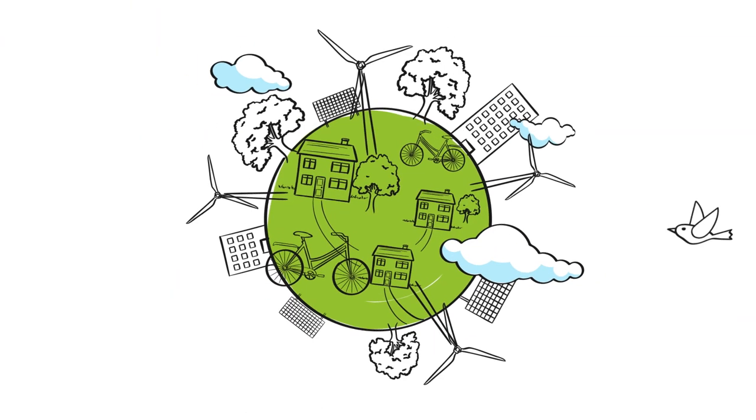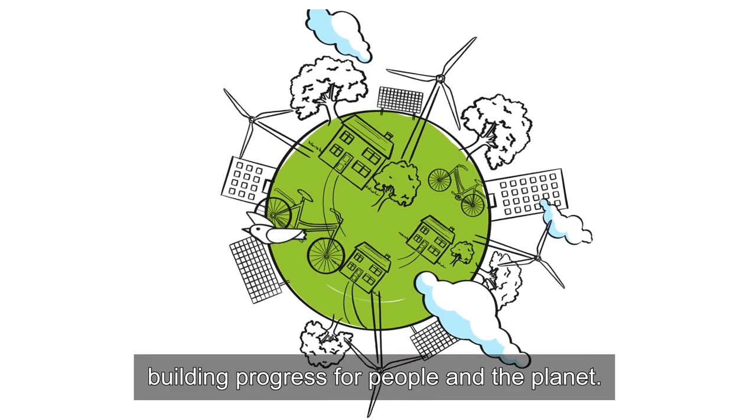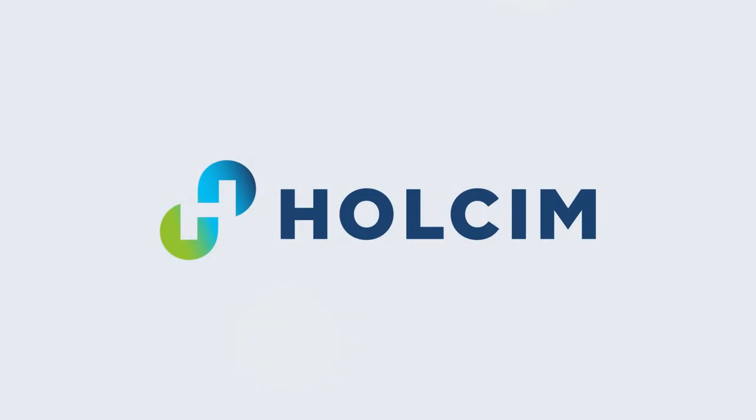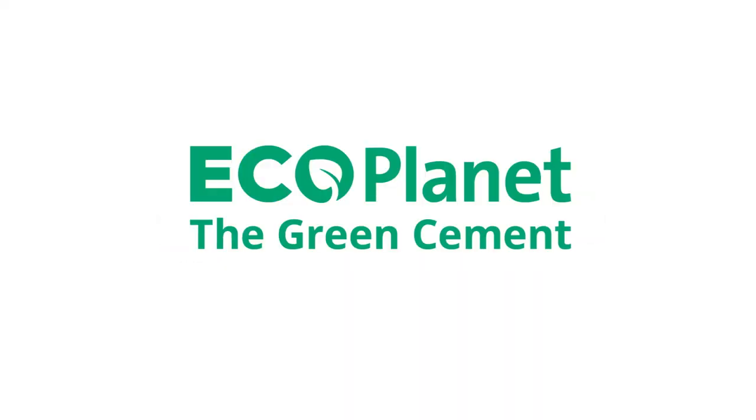For a greener world, building progress for people and the planet. EcoPlanet.